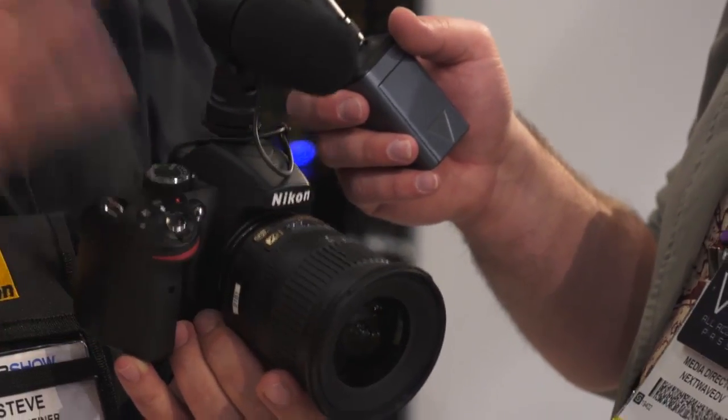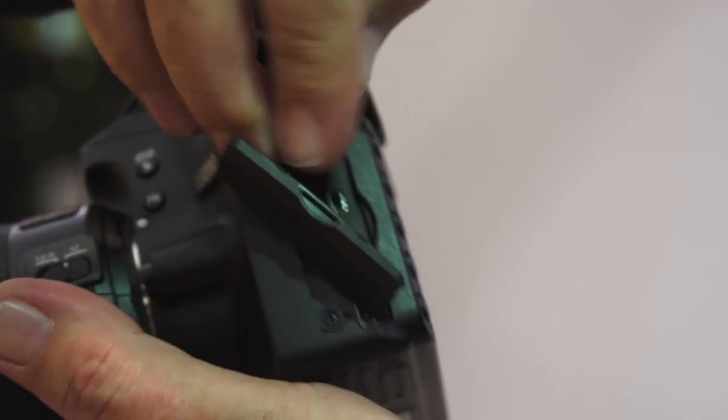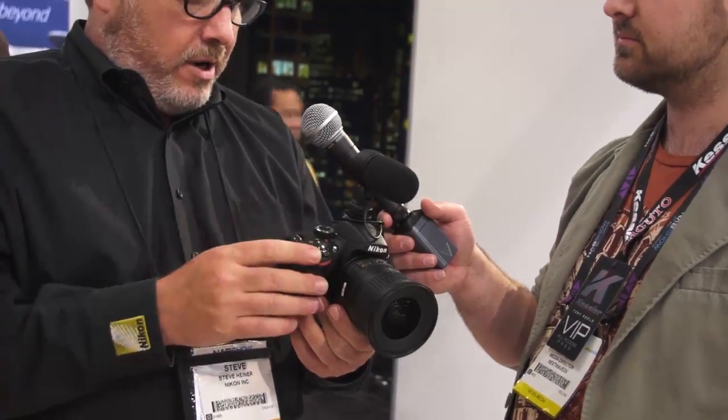For video mode, it has some really impressive features for a camera at this price point, including 1080 30p. It also shoots at 24p, and has a 720 60p and 30p mode. As you can see, we've even got a stereo mic jack so that you can accept our ME-1 or any stereo microphone plugged right in. It's an awesome camera for anybody on a budget who wants to shoot great stills and get into video as well.